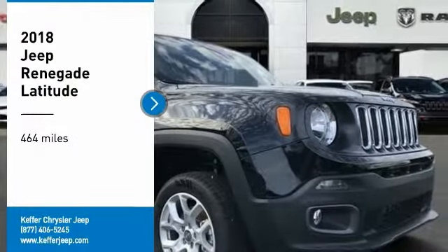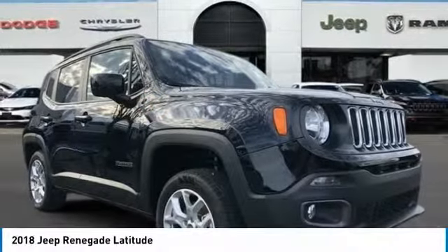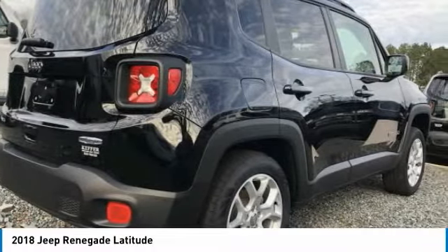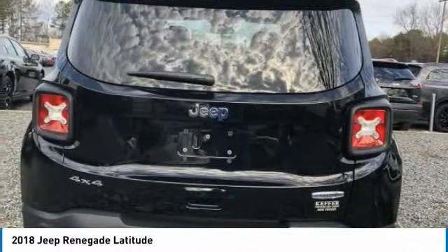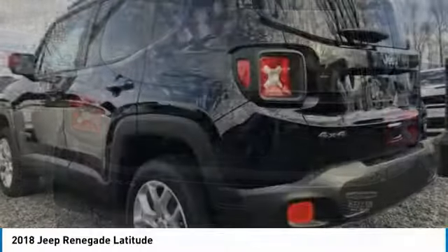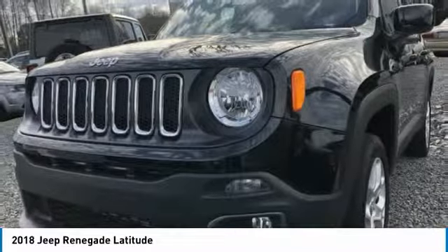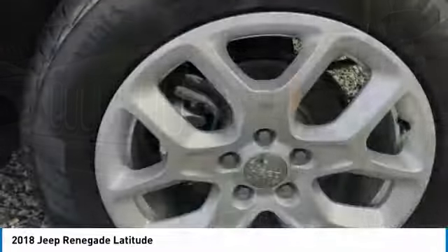Stop by and take a look at the 2018 Jeep Renegade. The Jeep Renegade offers full-size capability built in a smaller SUV. It's an incredible combo of smart technology, cool colors, and innovative materials.